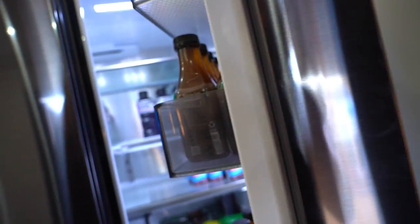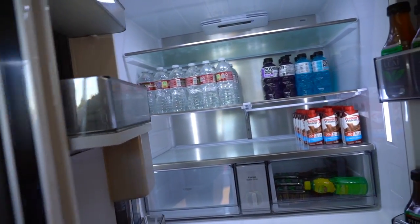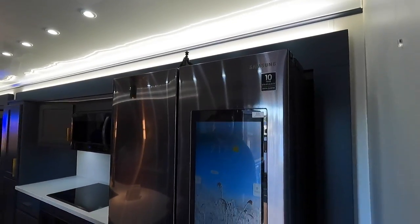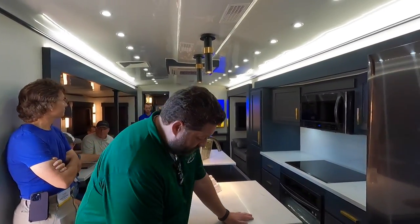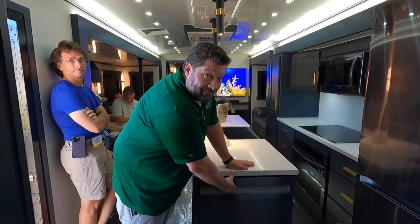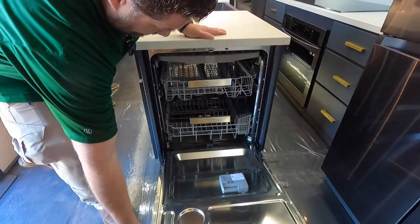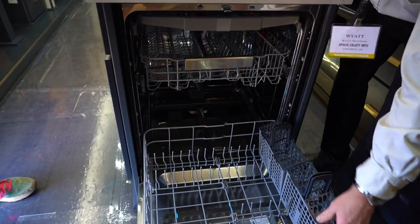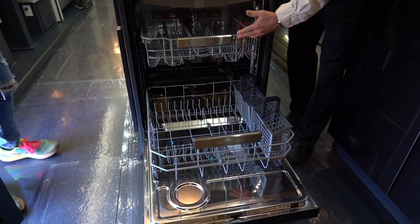There's a full residential fridge. A lot of RVs are going residential but don't have the power to keep them running off-grid — no worries here. They've been running the air conditioner, heated floors, and everything all day just trying to use the battery, and they've been on solar the entire time. They haven't been plugged in since Saturday.